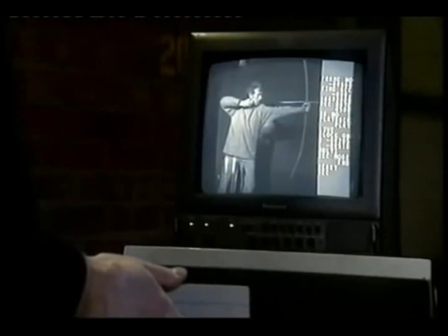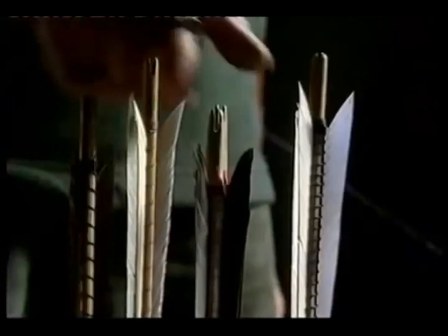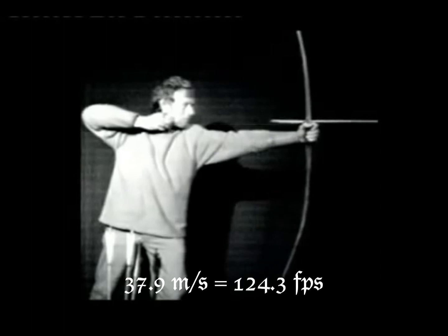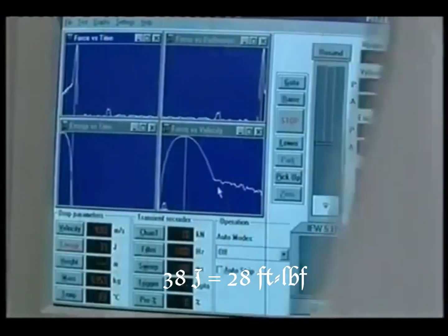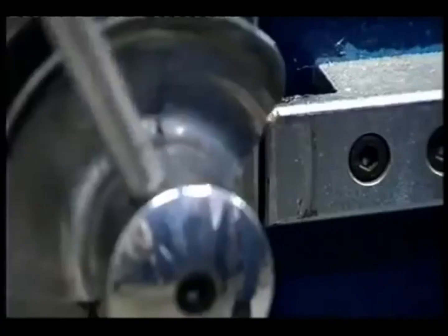Henry's archers could clearly create a storm of arrows, but what damage did these arrows do when they reached their targets? With a high-speed camera, the energy of an arrow leaving a longbow can be accurately calculated. A bodkin arrow weighing 63 grams records a speed of 37.9 meters per second. The energy arrived at in mathematical terms is 38 joules. To see what would have happened when a bodkin point met armor, this result is fed into a high-impact machine that recreates the crucial moment. At the receiving end: a piece of 2 mm thick mild steel, equivalent to the metal of the day.